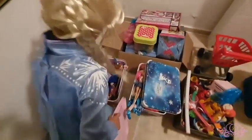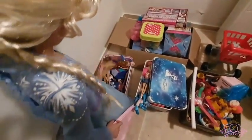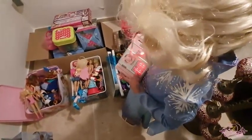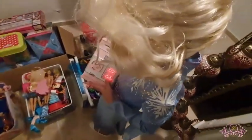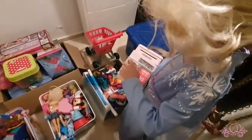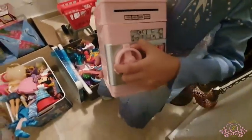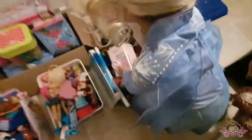Oh my god. Wait. Okay, this is safe right here. Ooh, let's try. Look at this! Now let's look for the treasure box. Let's check over there.